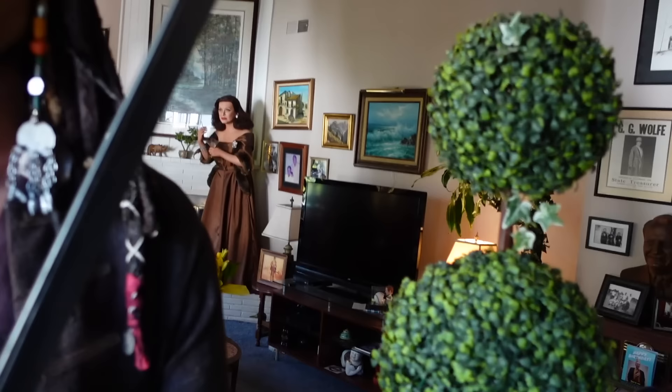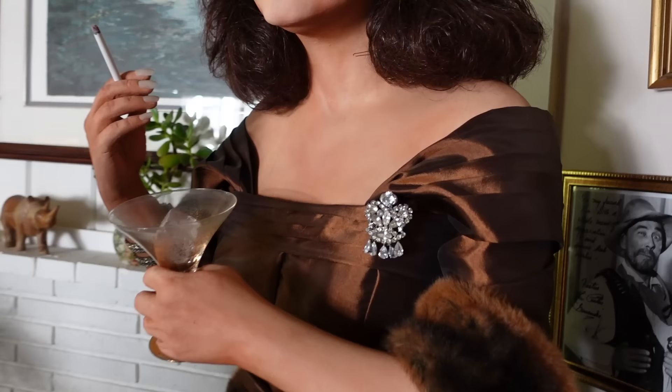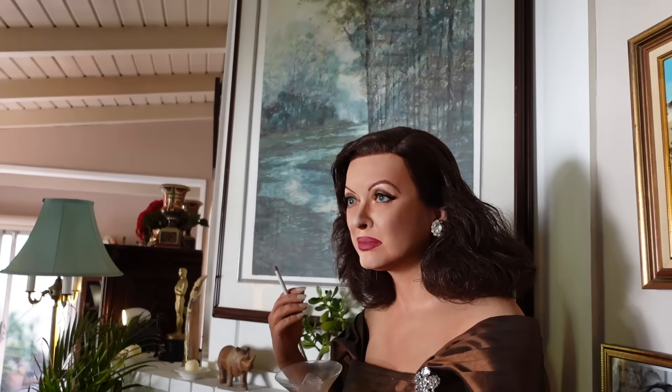And now over here is Bette Davis in All About Eve. The wig is all lace — a lace wig. I did this during COVID. I'm not a hairstylist, but I was forced to make this wig, and I did the best I could and it came out really nice.